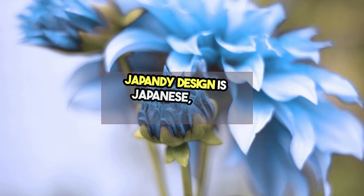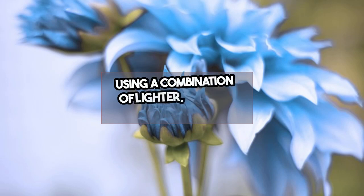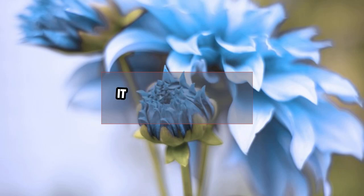Japandi design combines Japanese and Scandinavian design to bring in minimalism. It uses dark woods and dark reds while incorporating lighter, modern furniture. Respect for craftsmanship is important. It is peaceful and fresh, and brings in organic elements.